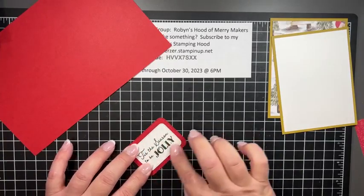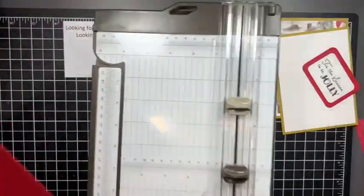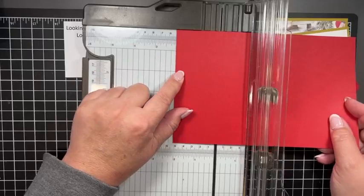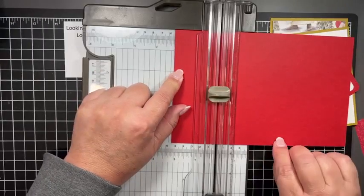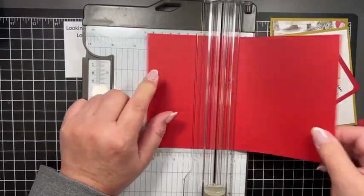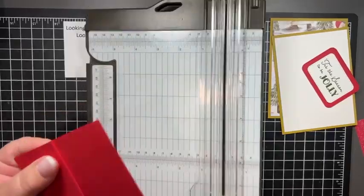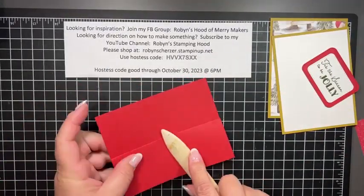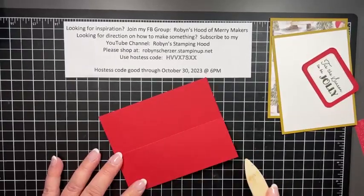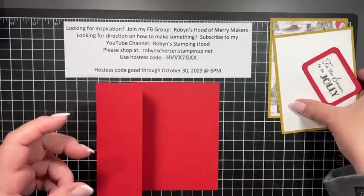Now we're going to score the card — it's a real simple score. Your first score line is at two and an eighth, and then four and a quarter. All that really is: the card is folded in half and then brought back. Easy peasy lemon squeezy.